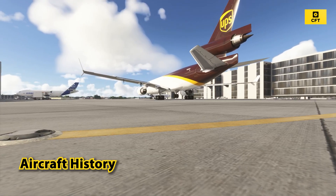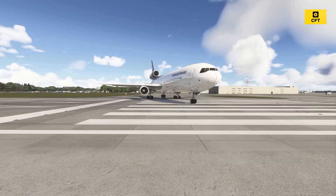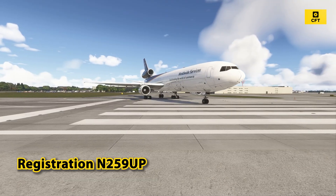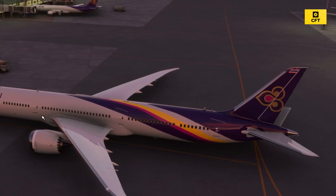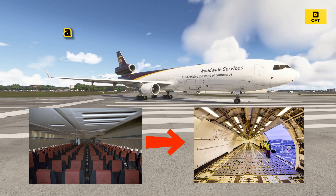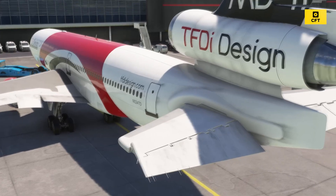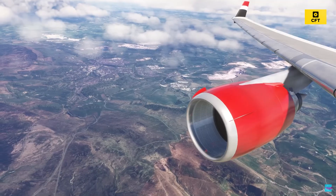Talking about the aircraft: a 34-year-old McDonnell Douglas MD-11F, registration N259UP. Originally built for Thai Airways in 1991, it was converted to a freighter and entered UPS service in 2006 — a tri-jet workhorse with decades of service behind it.